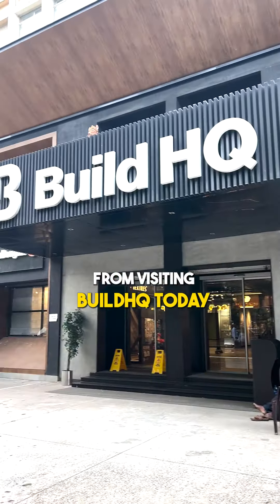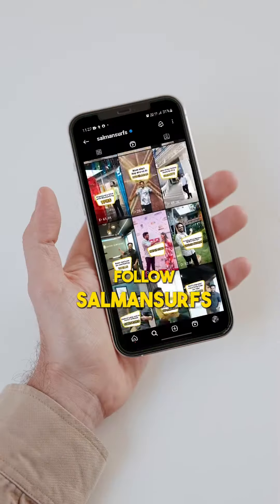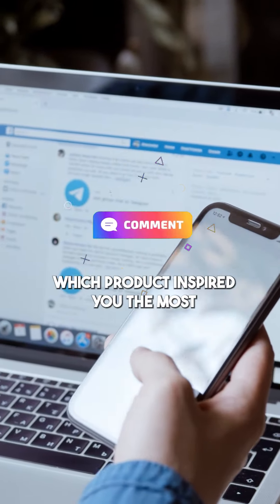So what is stopping you from visiting BuildHKey today to explore those products and ensure the safety and aesthetics of your home? Follow for more such innovative products and comment which product inspired you the most.